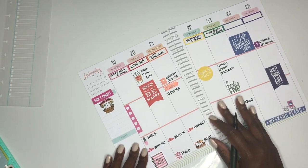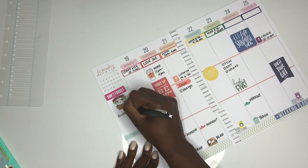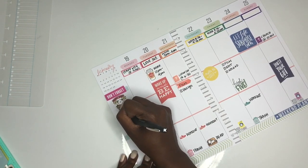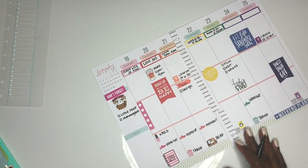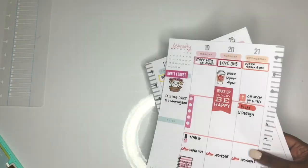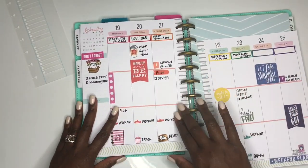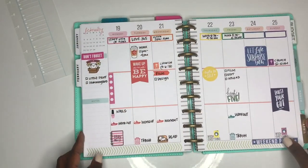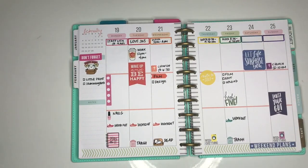I'm writing down all the different things I know I have coming up — for church, for work, for uploading, and a couple of things for home. As the week goes on I'll fill everything else in. I have a couple of happy mail pieces coming in — I think I'm only waiting on two packages. This is my spread for this week! Let me know what you think in the comments, like this video, and don't forget to subscribe. Talk to you later, bye!